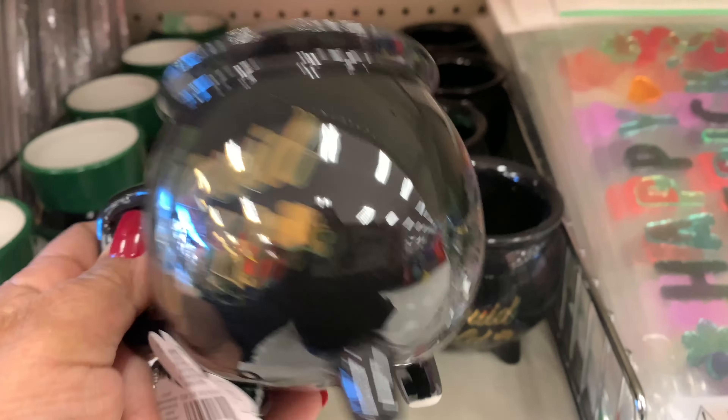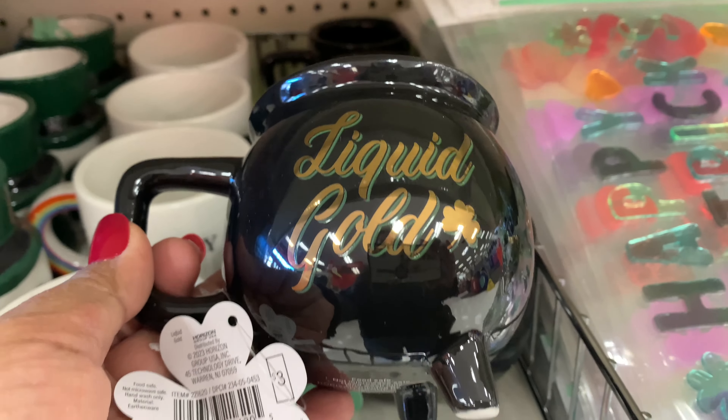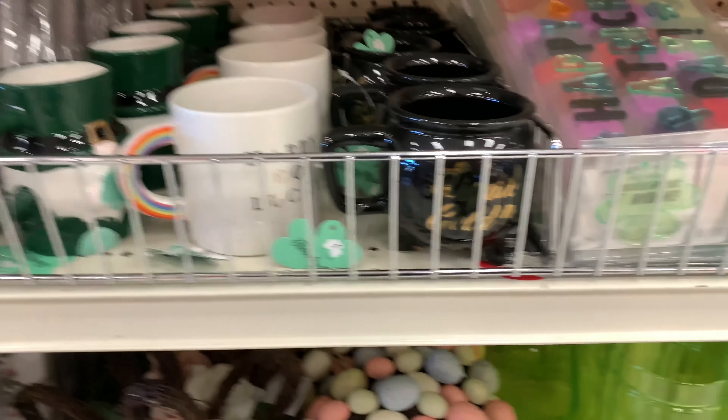And it's just so super cute. The interior is black. This is so cute, guys. And the mugs are only $3, so I think it's definitely worth it.